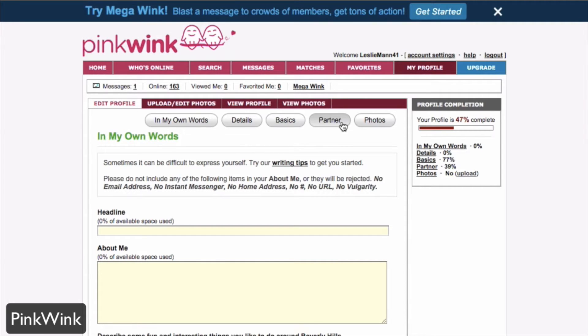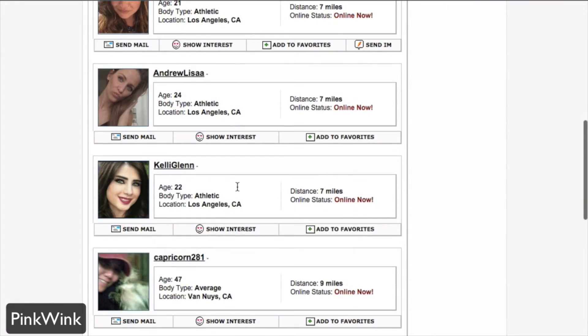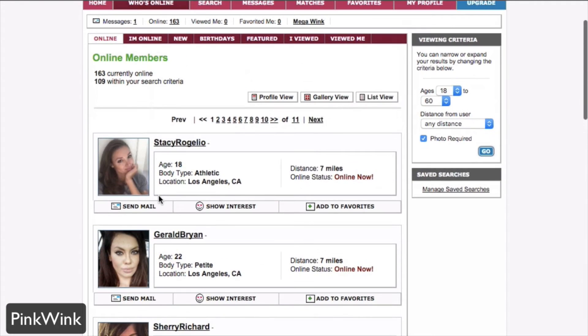You can fill out other things like basic information and photos — you can add those to your gallery and more. Beyond that, you can see who's online currently via PinkWink, so you can see online members and all the other ladies who are available.